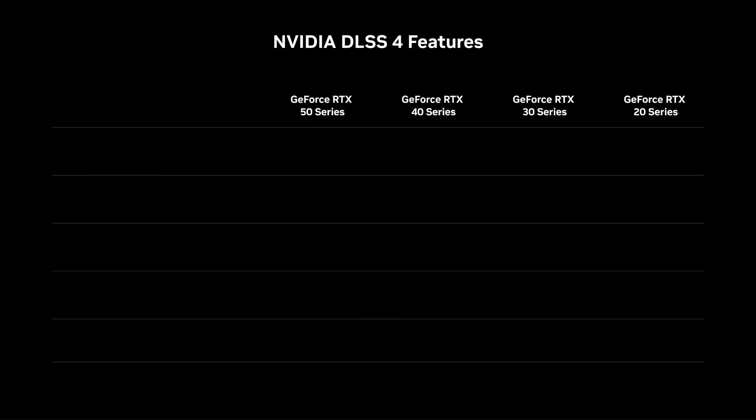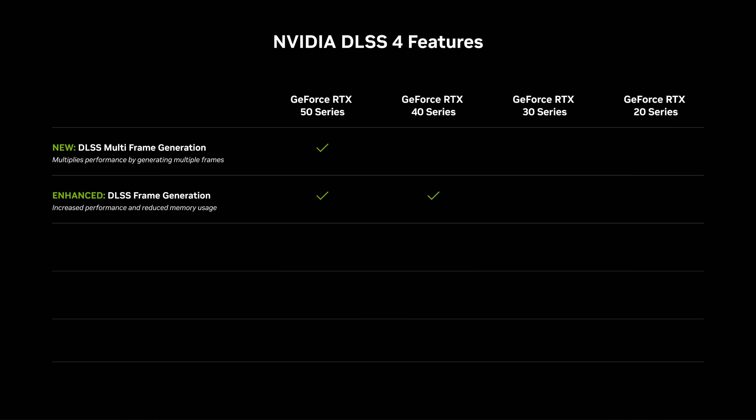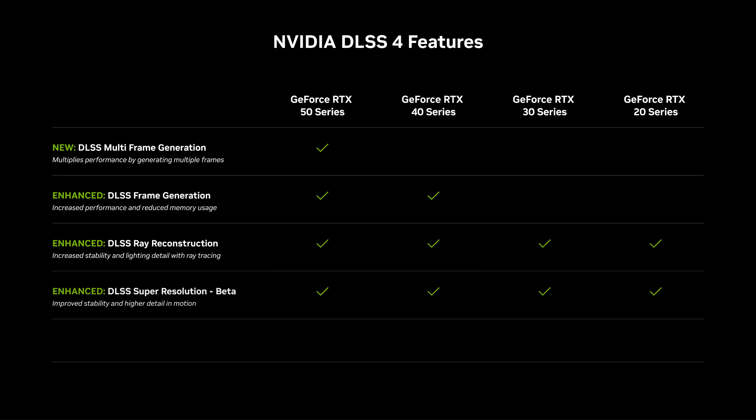Today we are introducing the biggest advancements to DLSS since 2020, including new multi-frame generation for RTX 50 series GPUs, enhanced frame generation for RTX 40 and 50 series users with faster performance and lower memory usage, and a new model powering ray reconstruction, super resolution, and deep learning anti-aliasing that enhances image quality and stability for all GeForce RTX users.